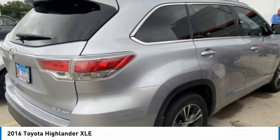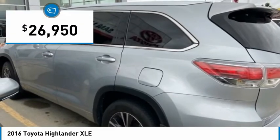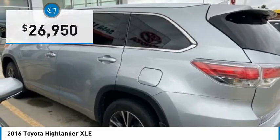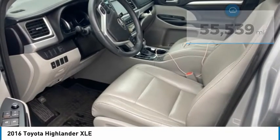A 2010 top safety pick, the Highlander is where substance meets style and is priced below $30,000. This vehicle has less than 60,000 miles. Here are some of this vehicle's great options.